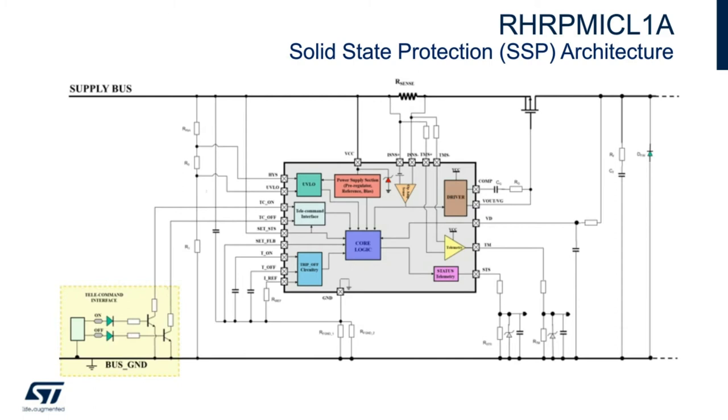Moving to the bottom of the diagram, we have the ground with some resistors to give a floating ground feature — I'll describe that later. Going to the left, we have all the configuration pins for T-on, T-off, and the other options. The under-voltage lockout uses a simple resistor divider. The interface command circuit adapts voltages from the command device to the ICL.